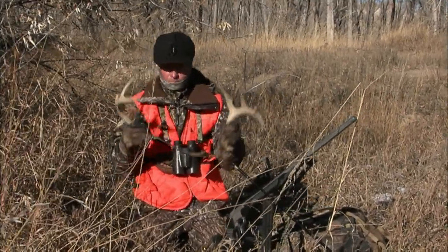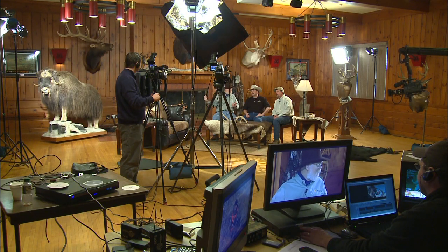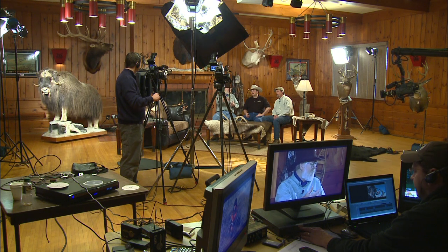Well, he's going to rattle. One of the things you want to do when you rattle is to set up where you can see a deer approach, because so very often they'll come in and when they do, they come in to move downwind of you so they can catch your scent.